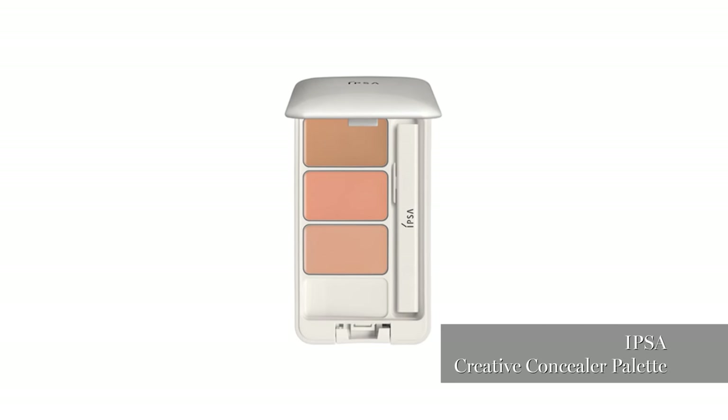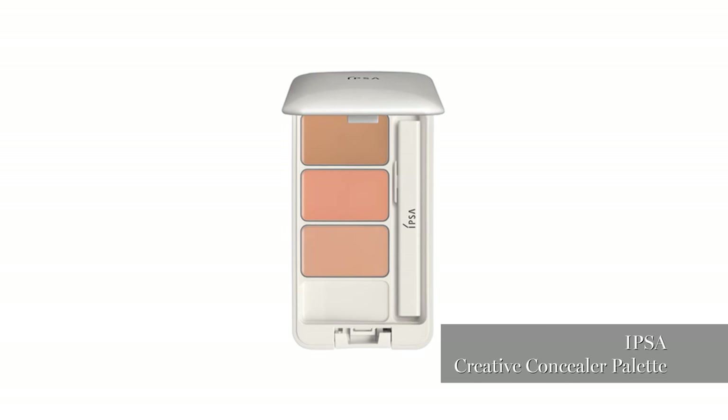That's Ipsa — it's a Japanese product, very difficult to find in Europe. I stumbled across it in Japan. I know you all probably hate me now because you want it too, but you can order it online.